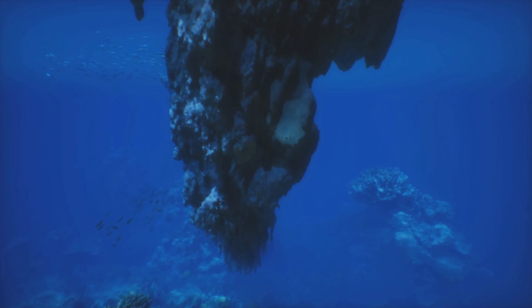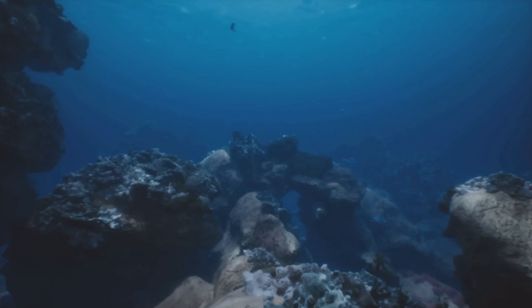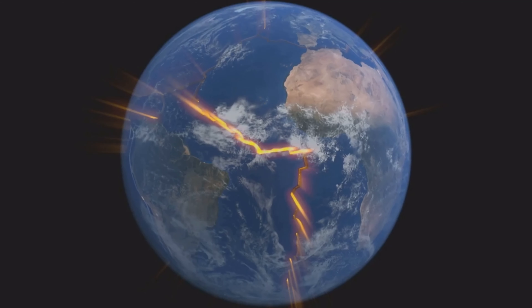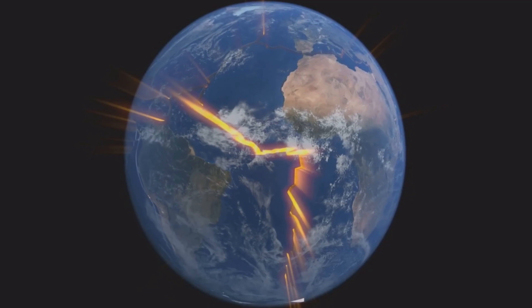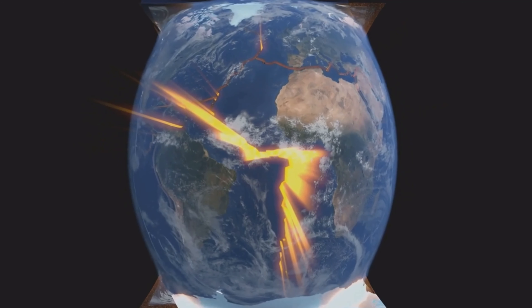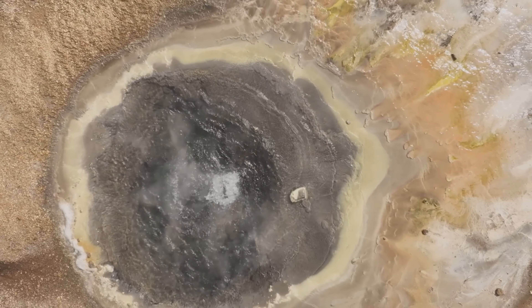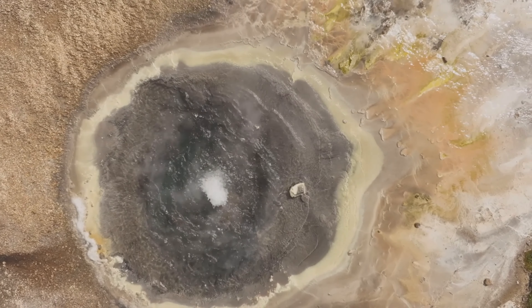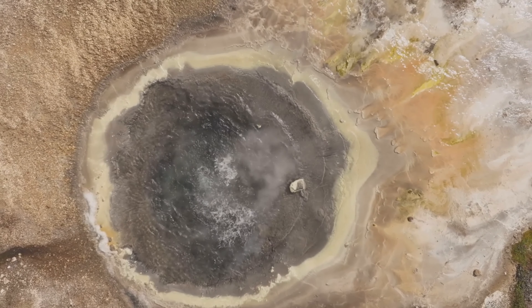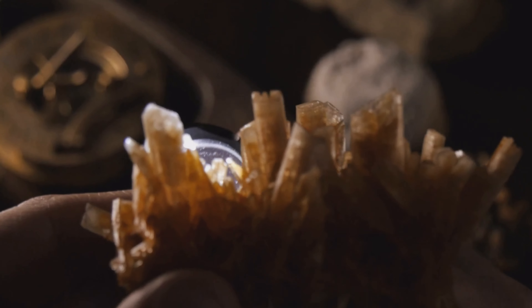How did these minerals form, you ask? Enter frictional heating. Yep, you heard that right. The study proposes that tectonic faults moving along the ocean floor generated enough friction to create heat. This heat in turn drove hydrothermal fluid circulation, leading to mineralization. It's like geology's version of an unexpected plot twist.